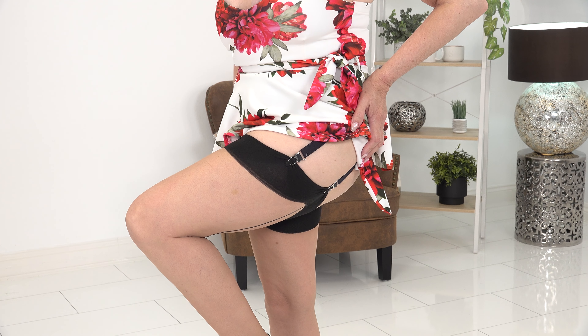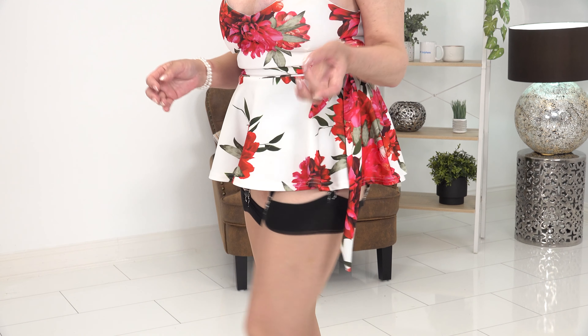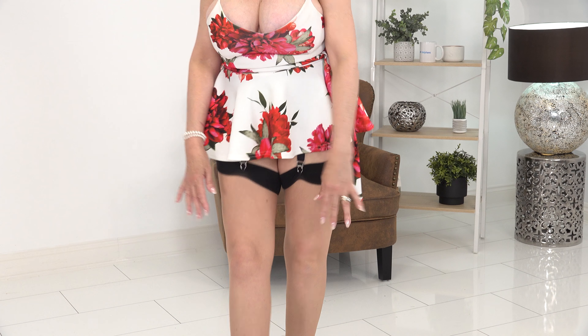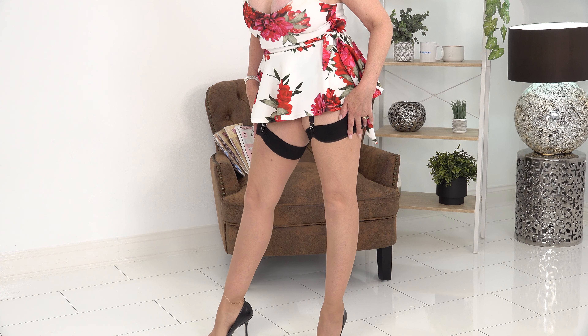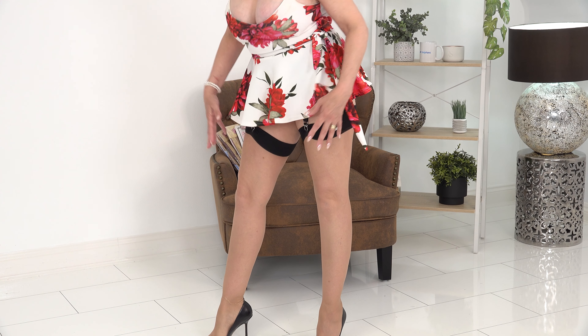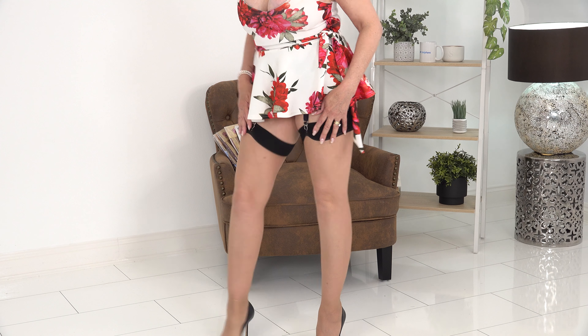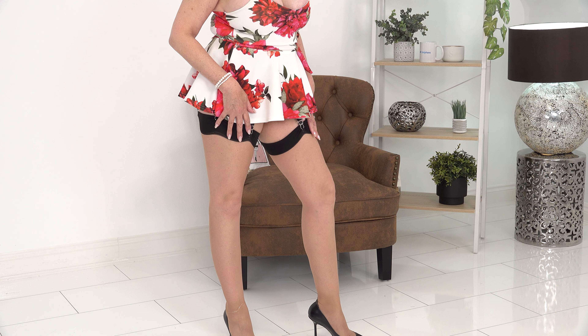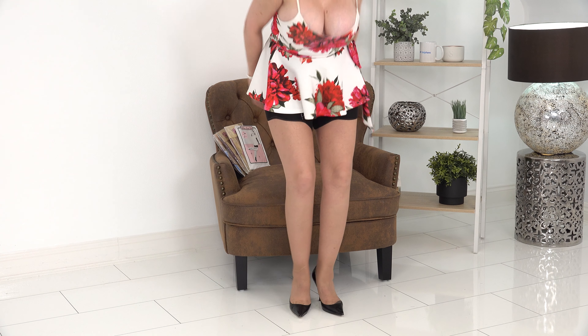I do love these stockings - durable is the right word, because you can wear these several times. Unless you've got a bad fingernail and accidentally snag them, they really are lovely. They don't bag after a couple of wears, so yeah, big thumbs up from me for these ones.